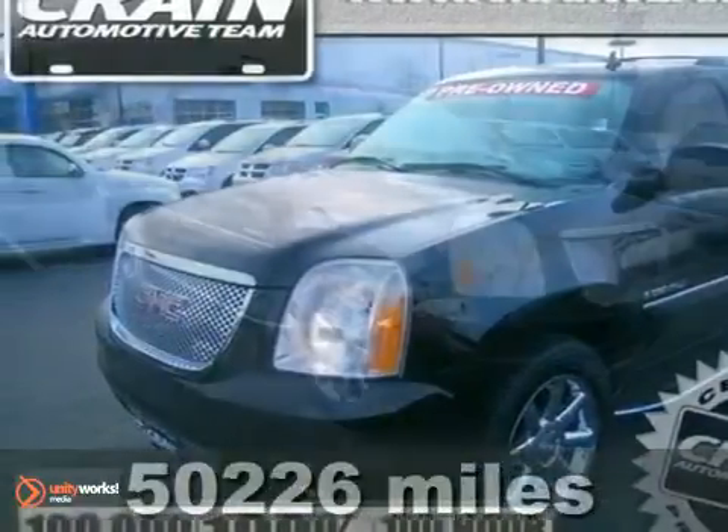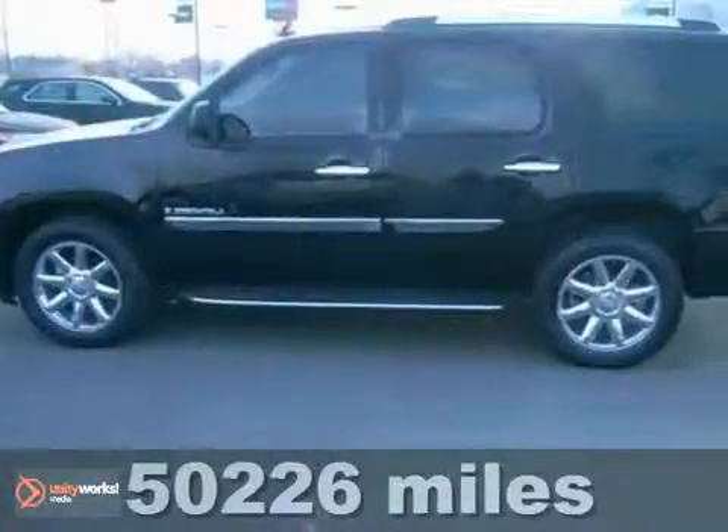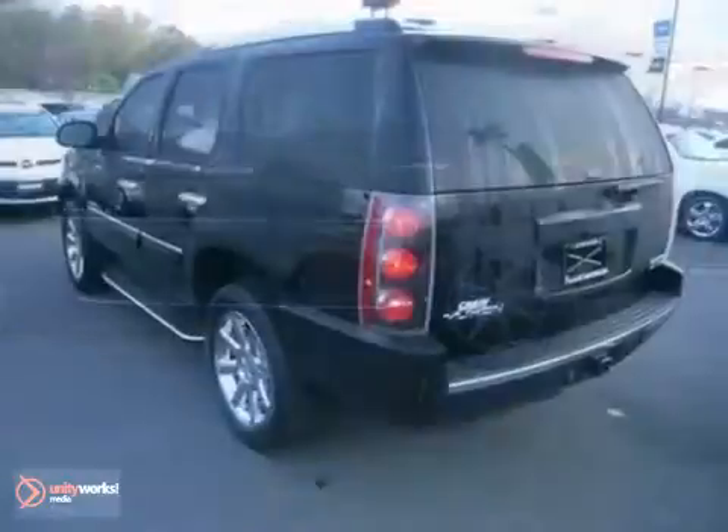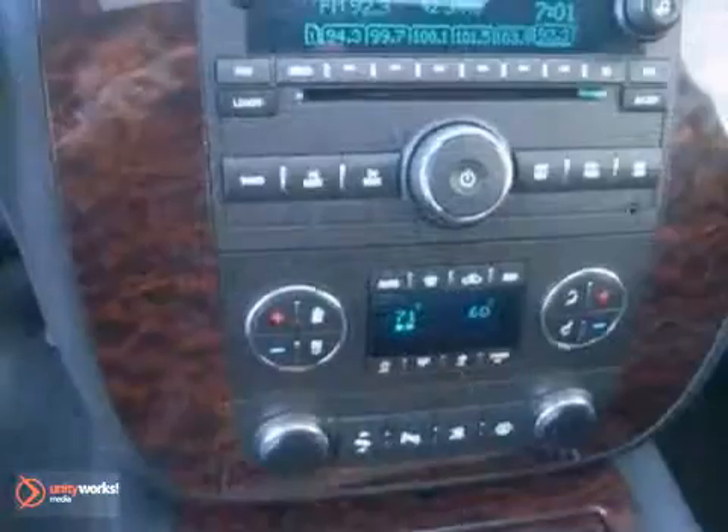Here's a nice 2008 GMC Yukon Denali. It has all wheel drive and a CD player. Add to that the leather seats, moon roof, and a tow package and you have an attractive GMC looking for a new home.